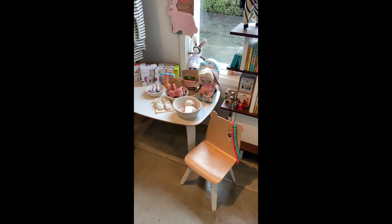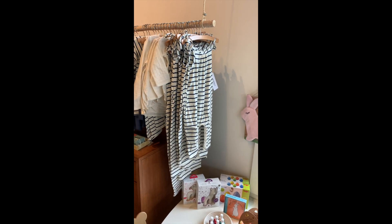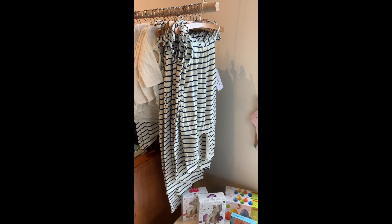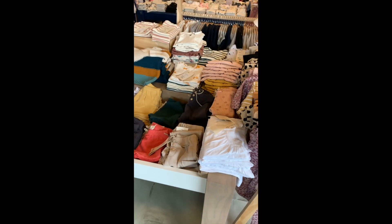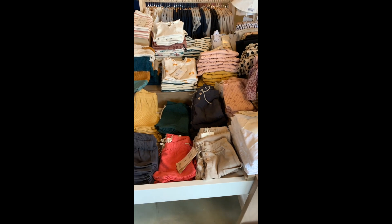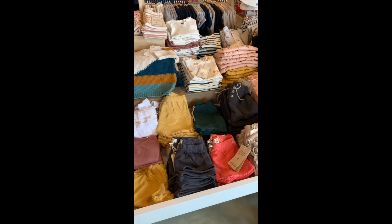This adorable play table. This adorable new collection for spring from Go Gently — all organic cotton. I love this collection by Play Up. Their clothes are functional but also super cute.